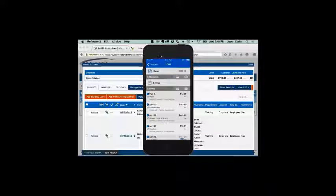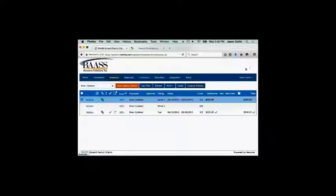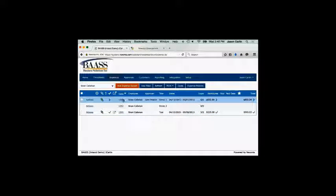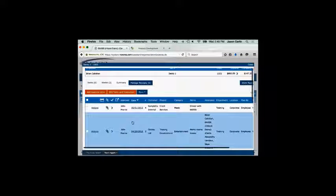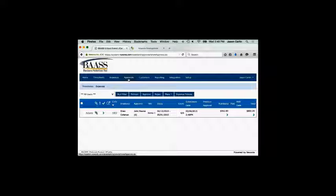One of the other benefits of the system is you have full visibility to expenses — the employee always knows where they stand. For example, Brian can clearly see these expenses have gone to John Pierce for approval. Here on the web, that same information is available. You can see where these expenses went to. As the approver, John receives a notification email immediately alerting him there are expenses to review, and he can review these expenses on the mobile application as well.